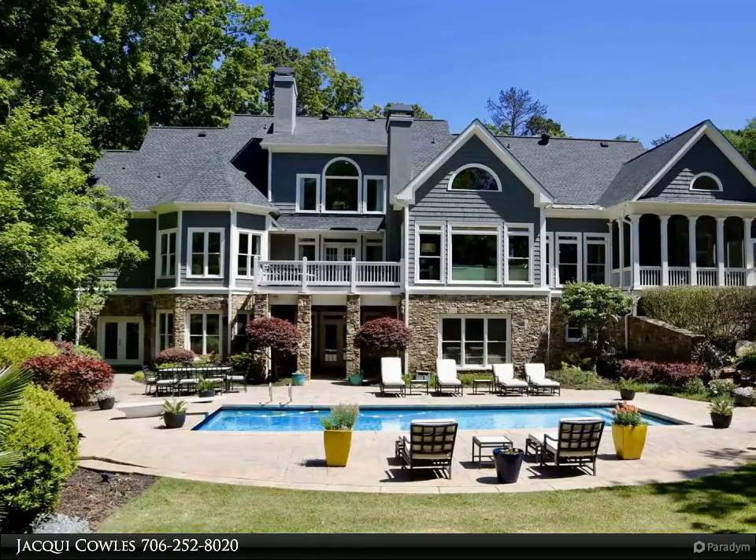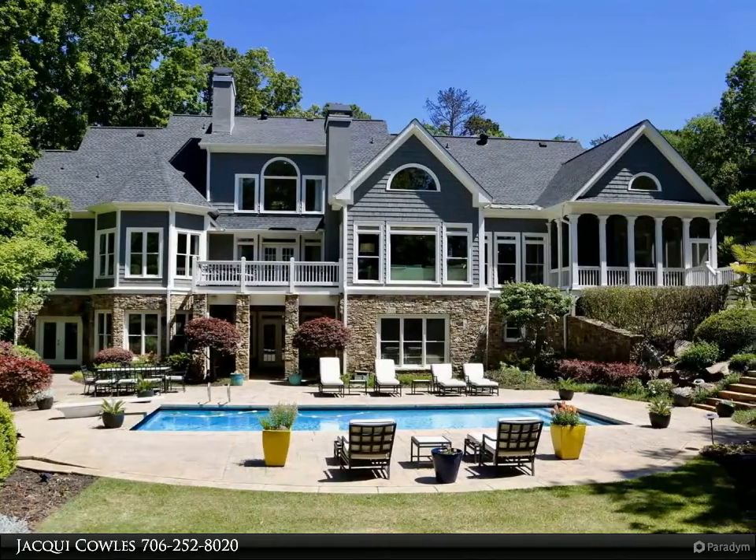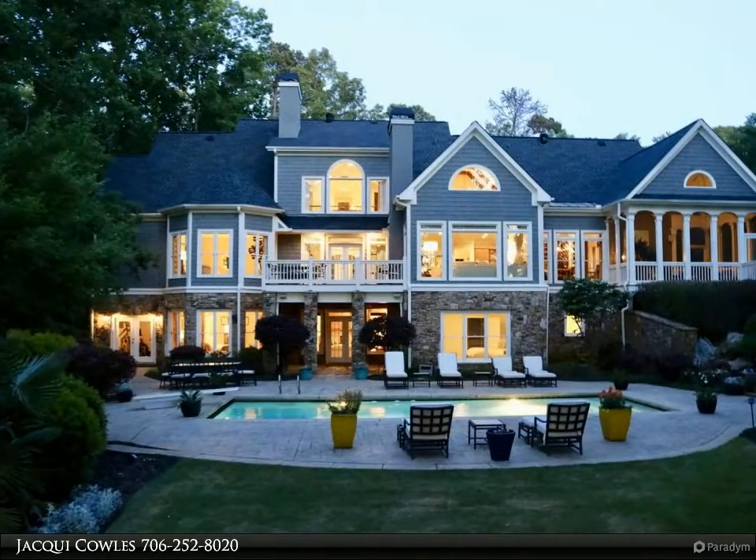This Coldwell Banker Lake Oconee Realty / Lake Country Property Video is presented by Jackie Cowles — a beautiful lakefront home in Reynolds Lake Oconee.